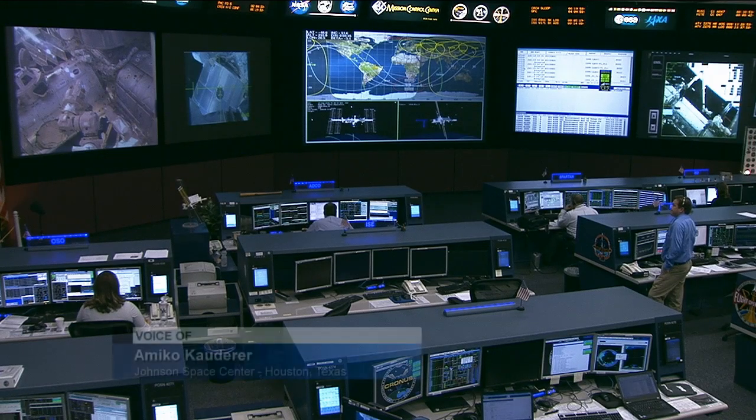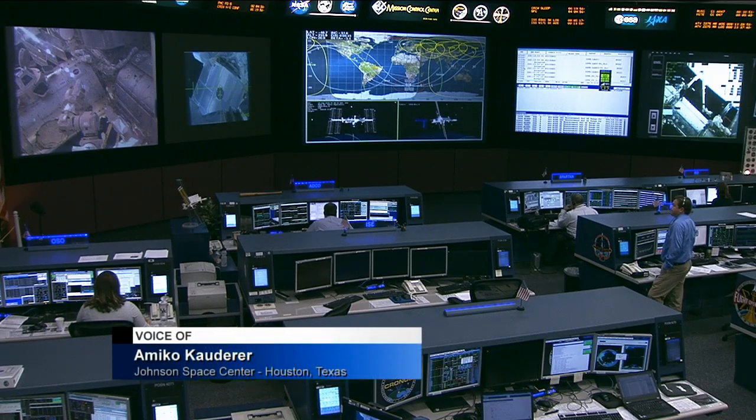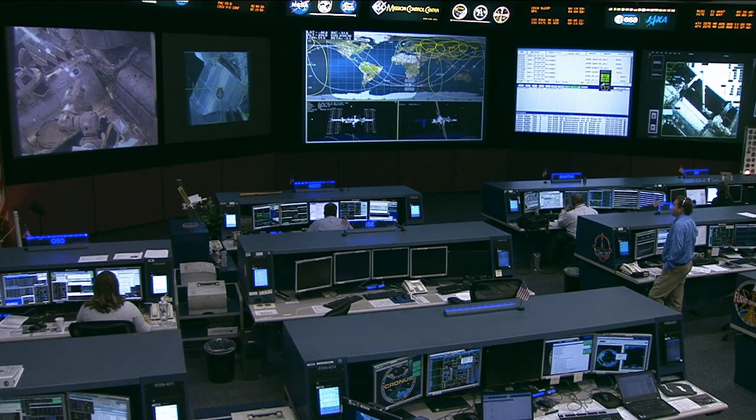We are awaiting a cargo launch that will be taking place on Saturday. SpaceX 4 is scheduled to launch to the space station later this week — Saturday to be exact — carrying with it important research benefiting life on Earth as well as future exploration missions.